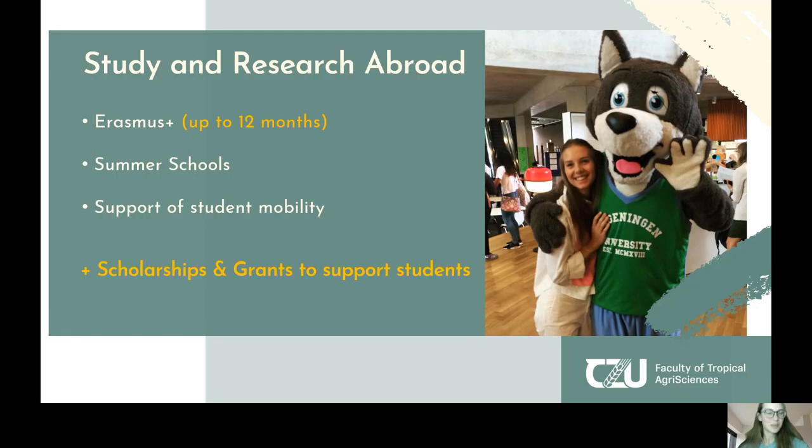An interesting point within the study program: you are allowed to go abroad for research and study. Within Erasmus+ you have 12 months of abroad experience which will be covered by the university. Or you can go for the summer school option — basically an exchange of students from different universities, where you go with a group and have a special study plan and curricula abroad, exploring the culture of the host country. Most importantly, all study and research activities abroad can be supported by the faculty — you can apply for scholarships and grants to support your mobility abroad and develop your personal and professional experience.